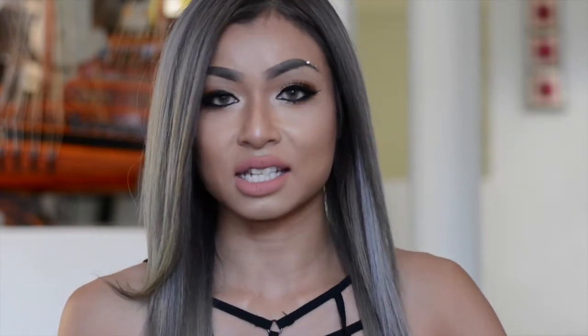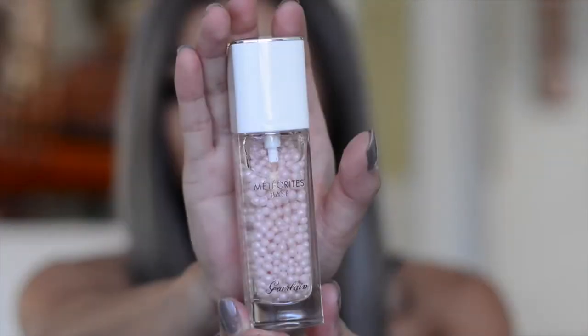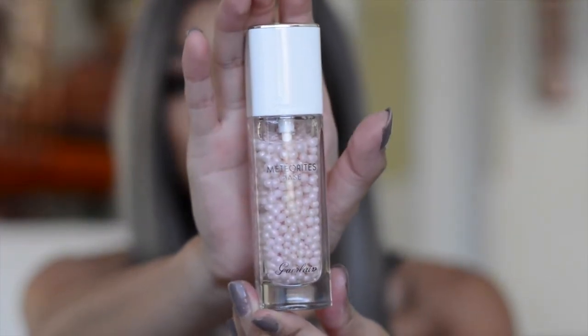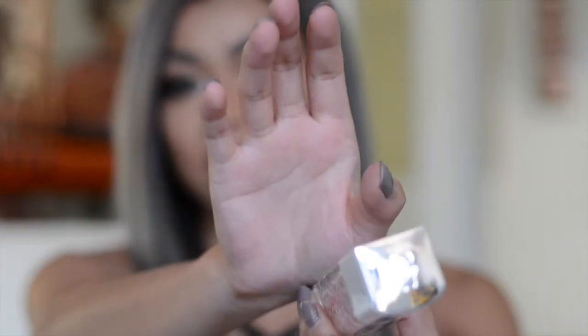Next I have the Guerlain Meteorites Base, which is a primer — you put this on right before your foundation. It comes in the most luxurious bottle ever. It just looks so high-class. It goes on just like a moisturizer for me and makes my skin feel really nice, smooth, and not tacky. However, it doesn't really do much for my foundation longevity, but I like to put it on anyway because it just feels nice on my skin.